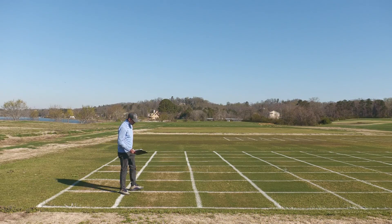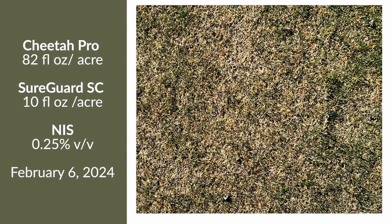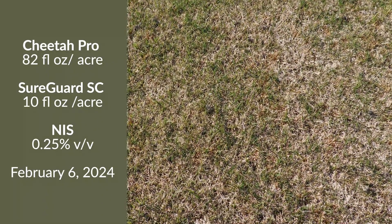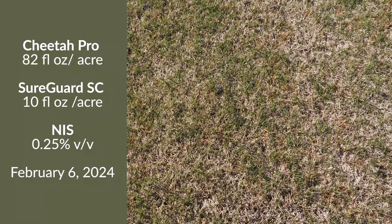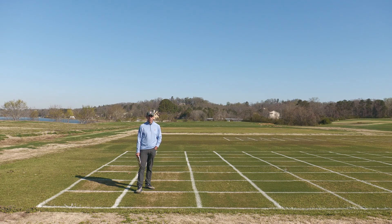Our next treatment is Cheetah Pro — a non-selective herbicide whose active ingredient is glufosinate — mixed with SureGuard SC, the liquid formulation, at 10 fluid ounces. This was applied on February 6th for post-emergence POA control in a dormant stand of Tahoma 31 Bermudagrass. We can see that our control of POA has been fairly good, with maybe a little bit of delay in the green-up of the Tahoma from the application being made in February.